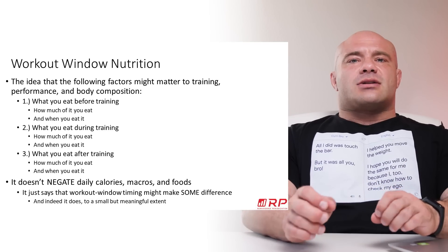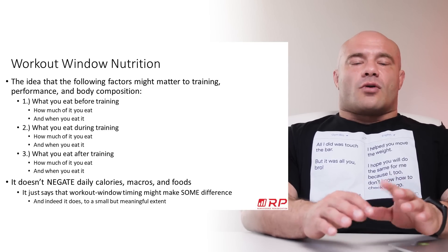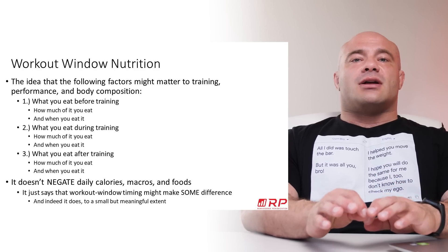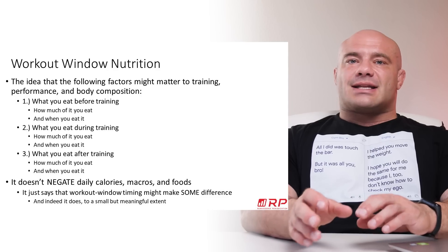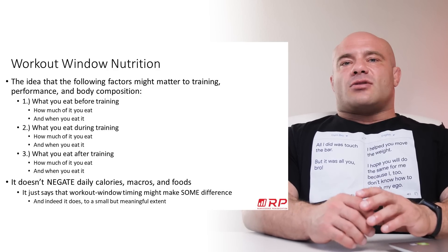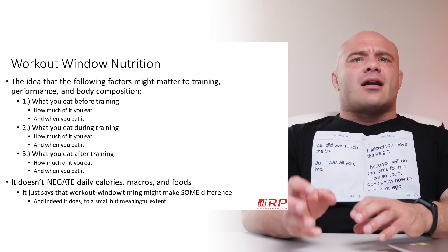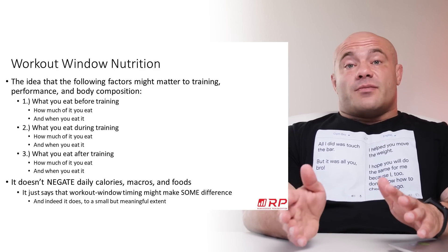It's not rocket science. Now, here's the thing — it doesn't negate calories or macros or food types at all. It's just another part of the equation, and it's a very small part of the equation. It's not night and day. It can add up a little bit over time and to a meaningful extent.